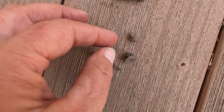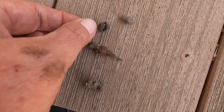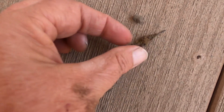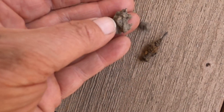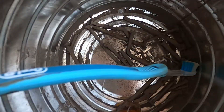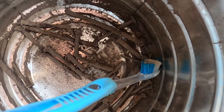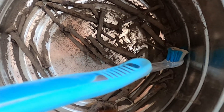I found a couple of cool square nails, a 22 bullet, a rivet, and an odd nail. This clump feels heavy — it feels like it might be lead, but I don't know. So far, a bunch of nails and some glass. Alright, let's see what we find next.